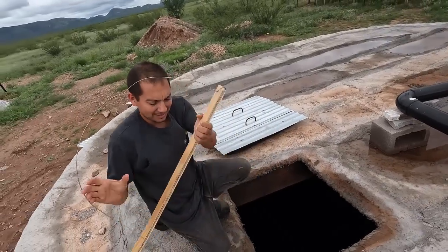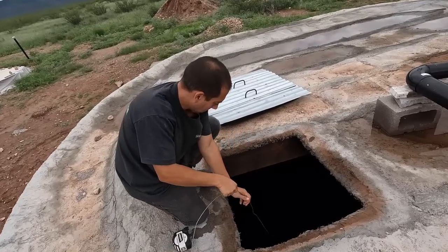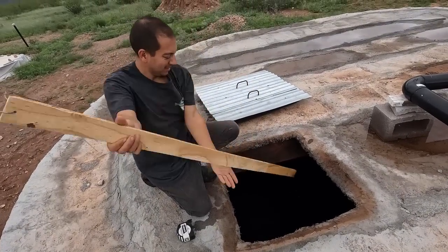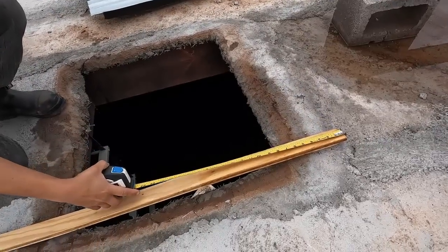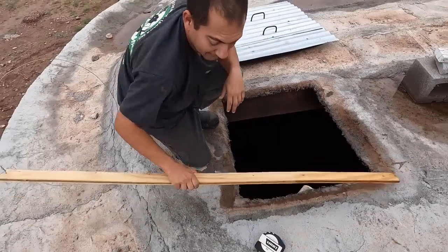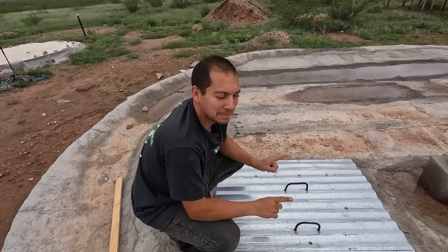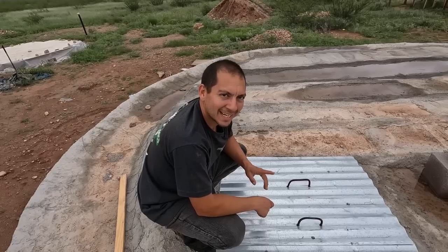Alright, with that decent rain we had yesterday, I'm gonna go check out the water level on the cistern. How much is in there? 17 inches. So more than the last time I put a dipstick in, but not quite two feet yet. I think with the addition of those extra pipes, we'll be getting a lot more water into the cistern — so let's calculate that total and see what that is.